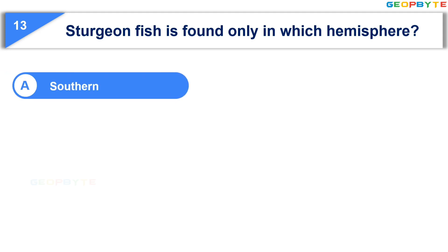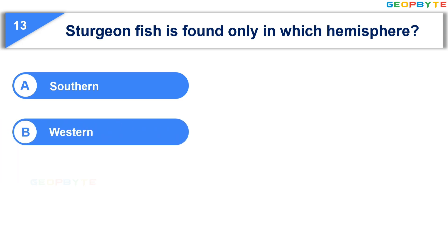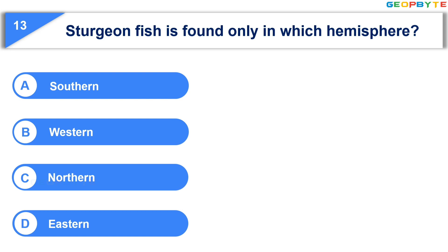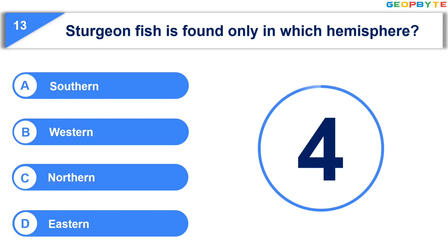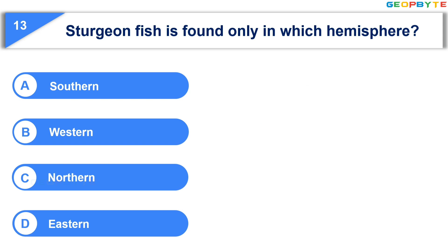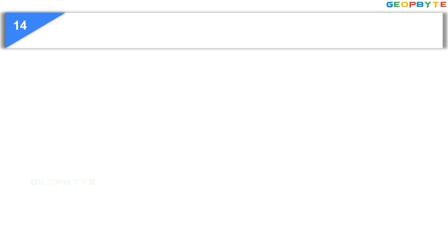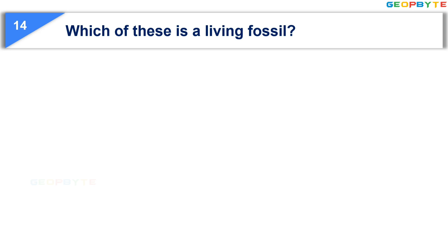The 13th question is: Sturgeon fish is found only in which hemisphere? Option A: Southern. Option B: Western. Option C: Northern. Option D: Eastern. Your time starts now. Your time is up and the correct answer is Option C: Northern.